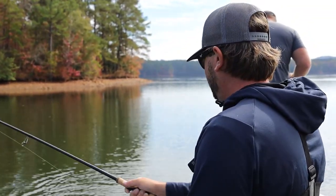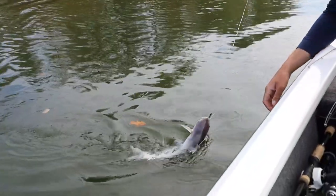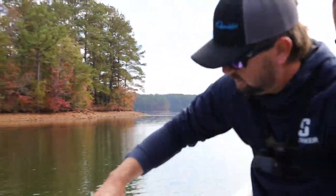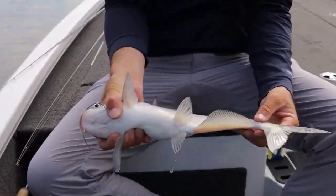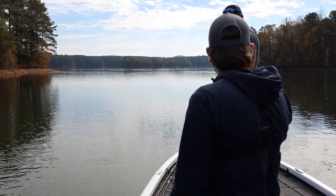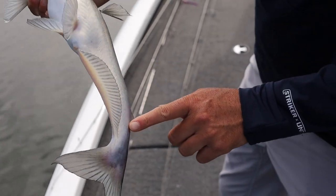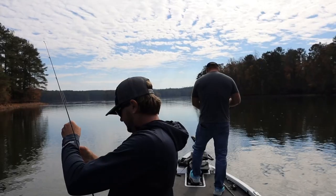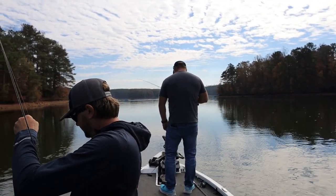I could tell by the way he was chasing it was a catfish, and then the way he bit it. I catch them on this thing a lot. He is white — he's actually kind of pretty for a catfish. You don't catch pretty catfish very often, but you do down here. It's clear water, just a healthy fishery. Good little fillet right there. I almost said he was a catfish when I was putting it in front of his face, just the way he was reacting to it.